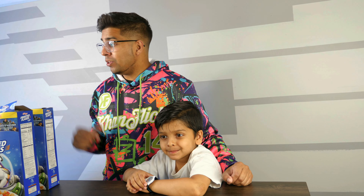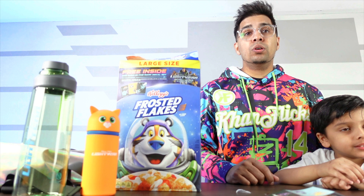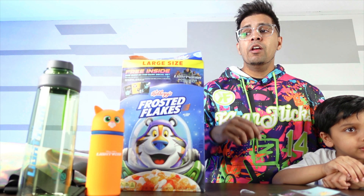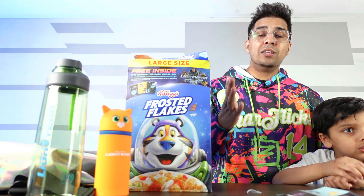All right, well there you guys have it. Overall, a lot of cool stuff. Definitely recommend seeing the movie if you have not already. Big special thanks to the good folks over at Disney and Pixar for the lovely gifts, as well as Kellogg's for sending us these cool-looking cereal boxes. If you guys have any questions, comment down below. Otherwise, to infinity and beyond!